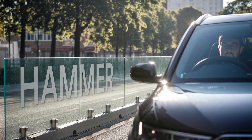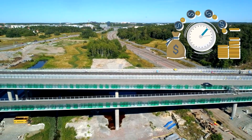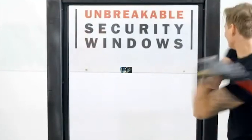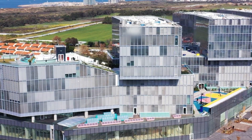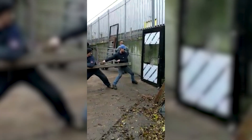These barriers are perfect for drivers and pedestrians who like to see where they're going. And the best part? They don't need much upkeep, saving time and money. Hammerglass is so strong that it's also used in banks and government buildings for security — if it can protect a bank, it can definitely handle a busy road.